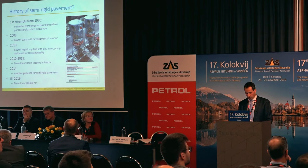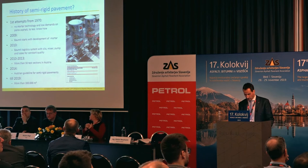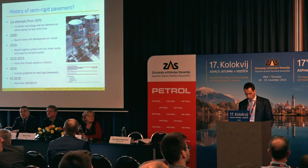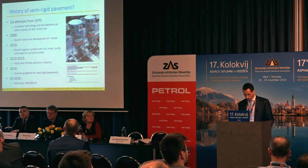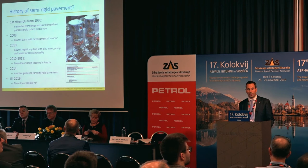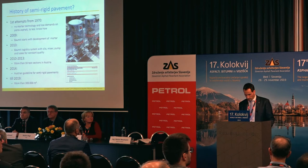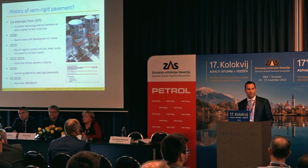Already in the 1970s, there were first test sections for semi-rigid pavement. The idea was to combine the positive properties of concrete with those of asphalt. However, the mortar technology was not really developed at the time, so the voids of the porous asphalt could not fill up with mortar. It came to poorly or not at all mortared layers. Cracking and other damages were the results.